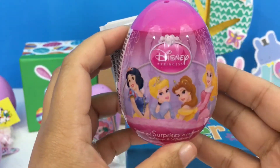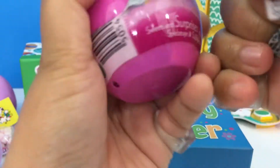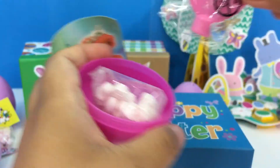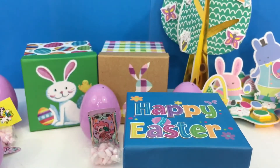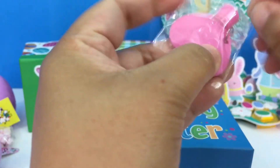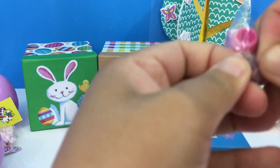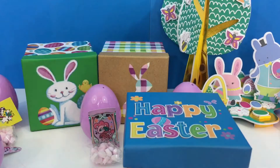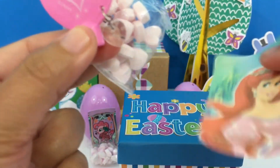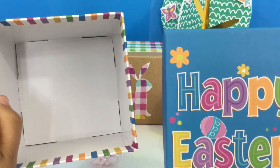Another Disney Princess surprise egg, let's open this up! Sticker, another topper, and more candy. It's hard to open — here it is! Another topper, candy, and more stickers. It's empty — I guess that's it!